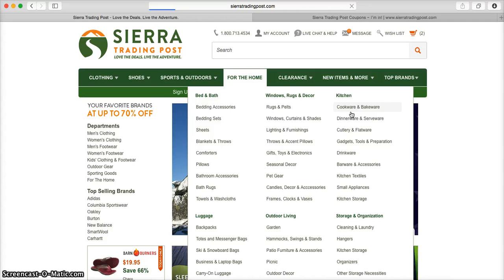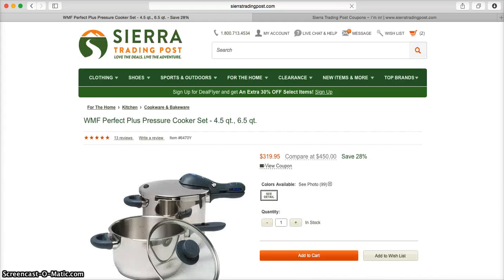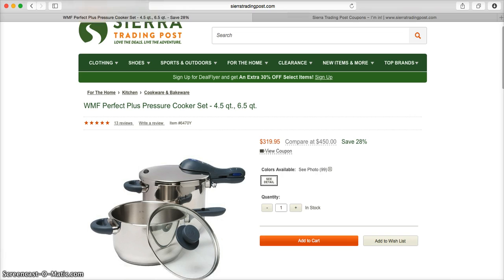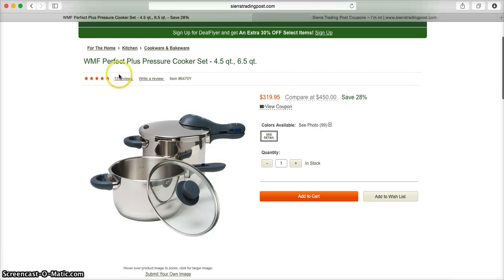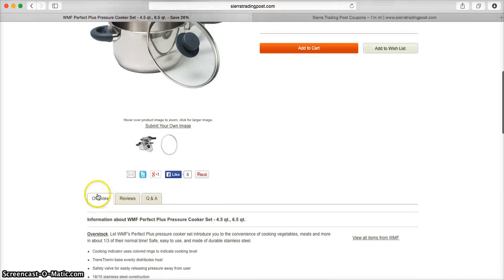Now once you find something that you're interested in, all you need to do is click on the product's photo and that's going to take you into a more detailed product page where you can learn a little bit more about the product. Here you can read reviews from people who've previously purchased it, read a full overview, and get question and answers as well.